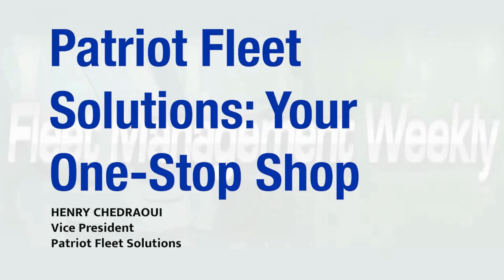With a network of 300 plus dealers, the most competitive pricing in the market, and fast delivery, Patriot Fleet Solutions is your one-stop shop.